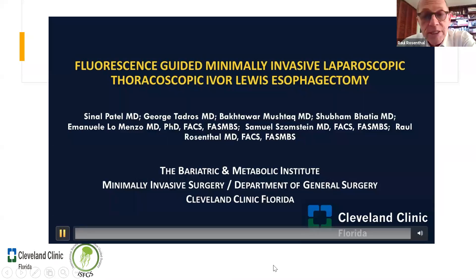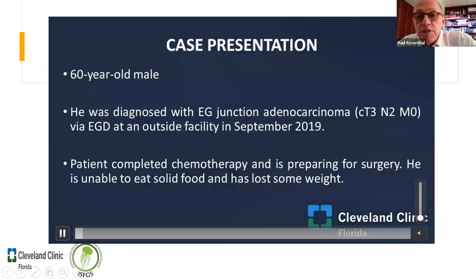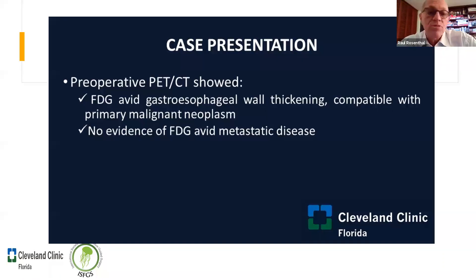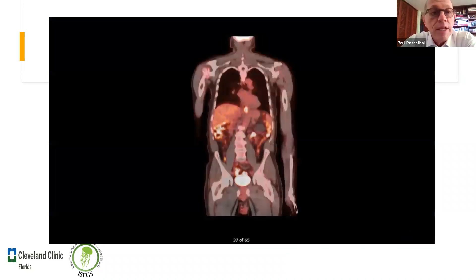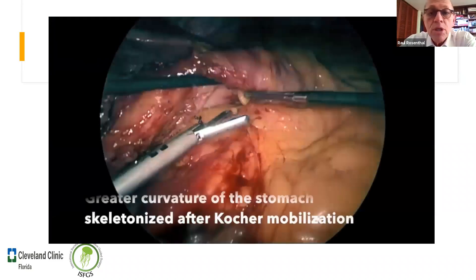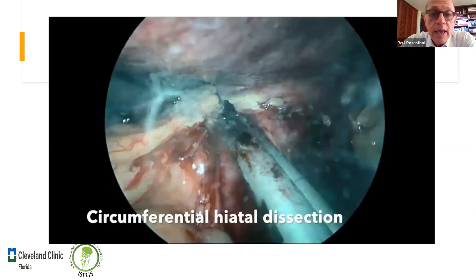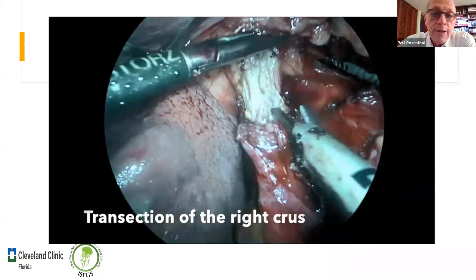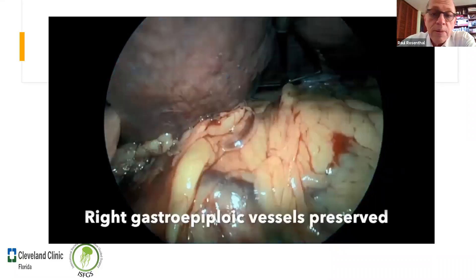Este es un video de cómo hacemos un Ivor Lewis. El enfermo tenía un T3N2. A casi todos les hacemos neoadjuvant chemoradiation therapy, a no ser que sea un T1. En el PET se ven pequeños lymph nodes; cinco semanas de neoadjuvant y a las otras cinco semanas los operamos. Vamos por vía laparoscópica. En este caso mantenemos la arcada de los gastroepiploicos, siempre abrimos las cruces, y se ven bien las gastroepiploicas.